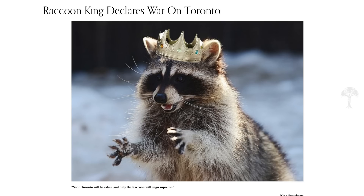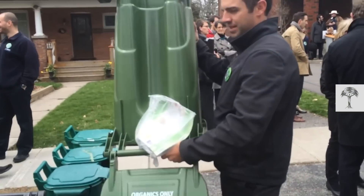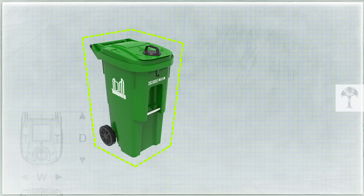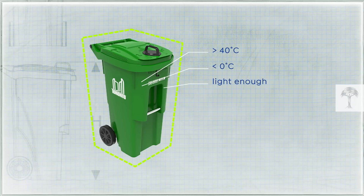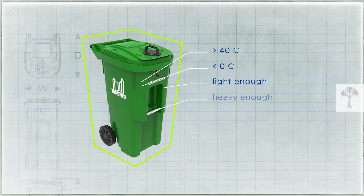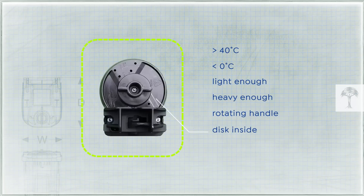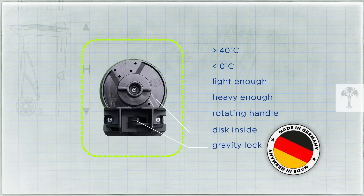To tackle the problem, raccoon-safe trash bins were listed as a top priority for the city council. The new organic waste bin had to meet strict design requirements: suitable for temperatures of 40 degrees and above and below zero degrees Celsius, light enough not to cause injury, but heavy enough not to be easily toppled over. A rotating handle on the lid connects to a disc on the inside, which, when the lid is shut, fastens into a gravity lock made in Germany.